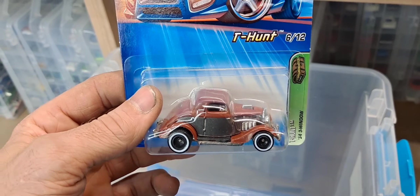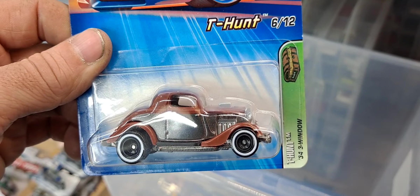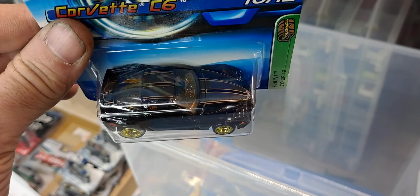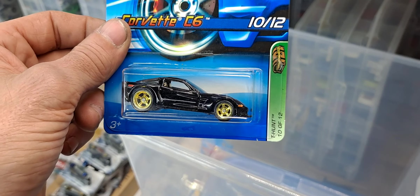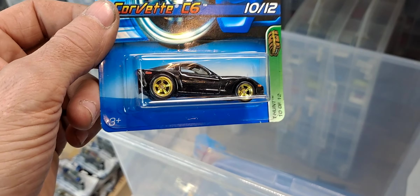And we got another super treasure hunt — or actually let's say treasure hunt — from 2005: a 34 3-window. And we got a really good treasure hunt from 2007 — man, this looks awesome in the black with the gold rims. I should crack this one open — this thing looks freaking killer. Love this Corvette casting; this is probably the best variation of it — black, awesome racing stripes, gold five-spokes.